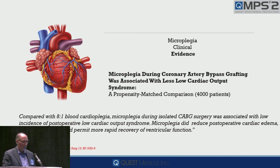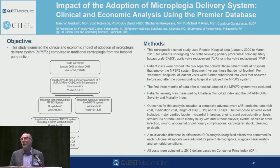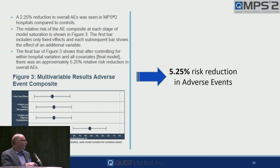There was also an improvement in ventilatory time and postoperative stay. In today's world, we have to have clinical economic information. This is a study we just completed a few months ago through Premier.